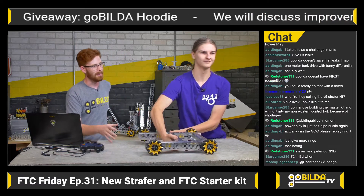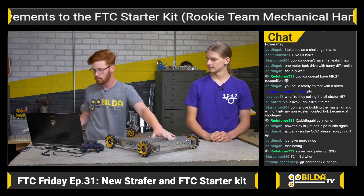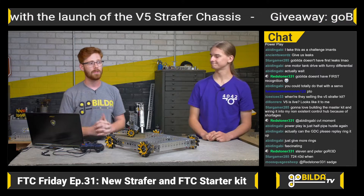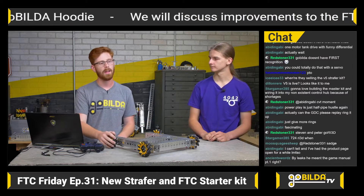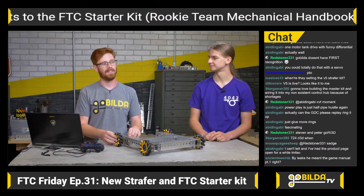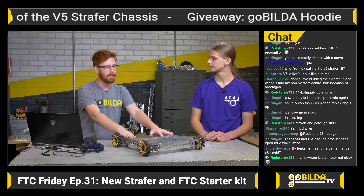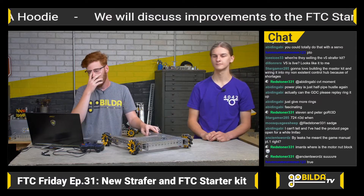Outwardly the Strafer V5 looks very similar to V4 — you probably can't tell from here. The powertrain is really where we wanted to improve it. The feedback we got from teams last year about V4 was that it could be more reliable. The big issue was that it relied on set screws to axially constrain the shaft — those set screws could loosen up over time while driving, and then your mecanum wheel could slide out on the shaft. The shaft couldn't fall all the way out, but your robot still looked pretty silly. To address this, we went through a lot of iterations and ended up on an entirely new part.